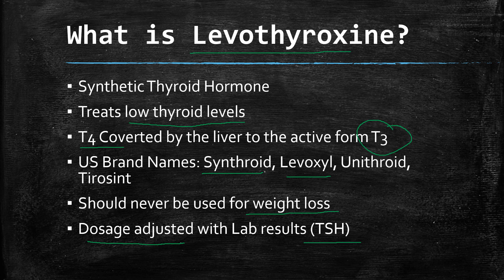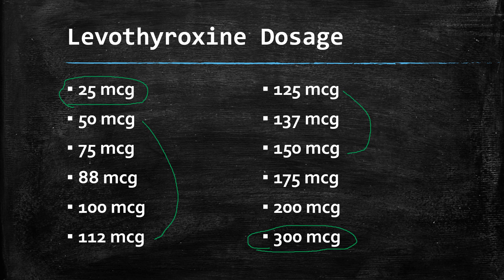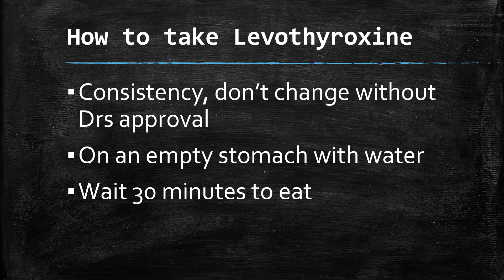The dosage of levothyroxine can vary. It starts as low as 25 micrograms and increases in increments all the way up to 300 micrograms, though that higher dose is not used very often. Many people fall somewhere in the middle range, and over time you may be adjusted upward, but higher doses are rarely used. Your healthcare provider will monitor your labs to determine the appropriate dose for you.